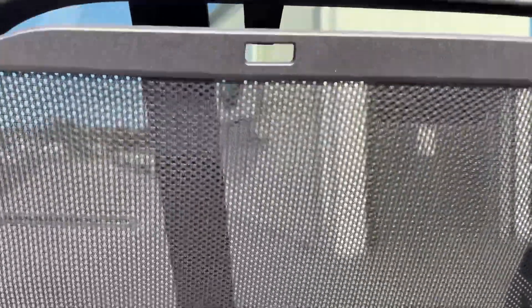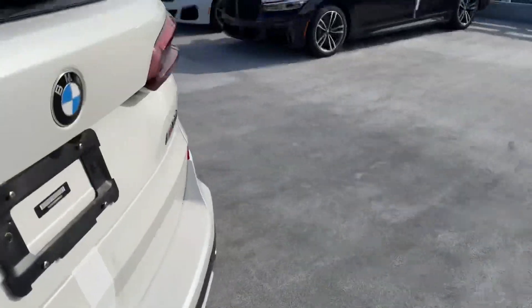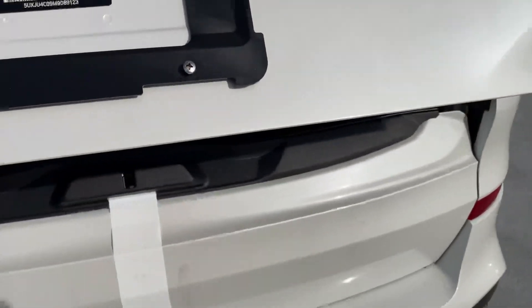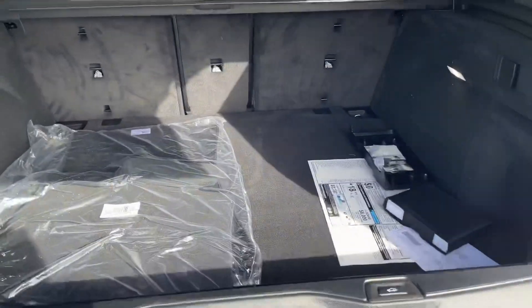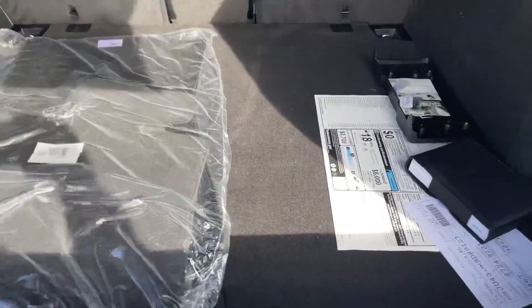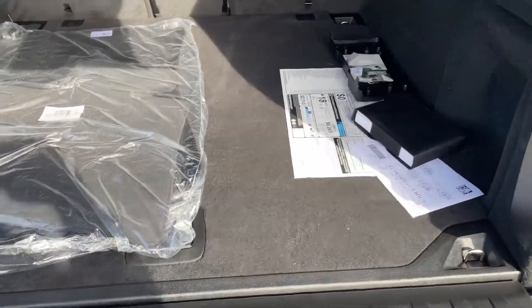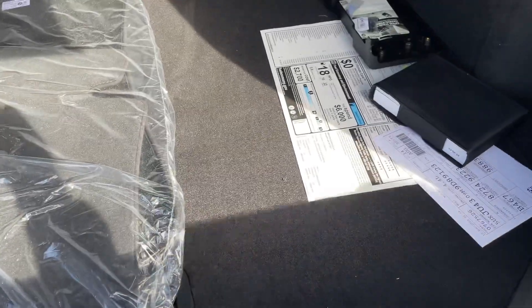You get a privacy curtain if you want it, which is a great feature. And then in the trunk there's plenty of room for whatever you need to throw in there. You can open it this way or whichever way you need — it's a beautiful car all together.